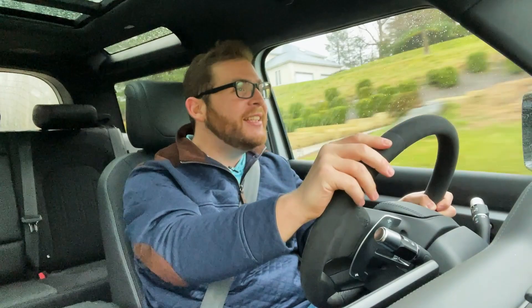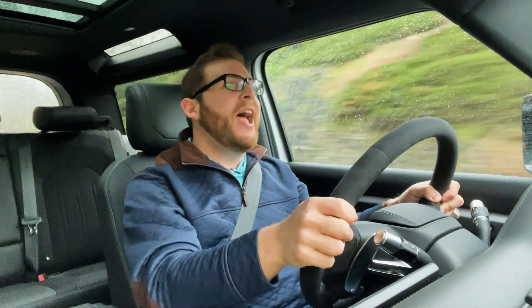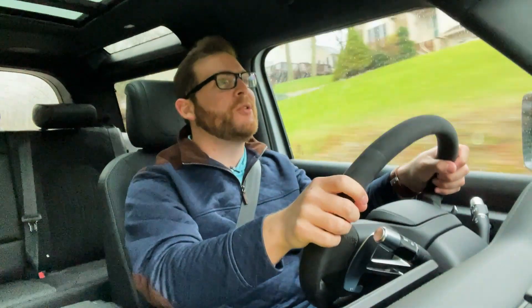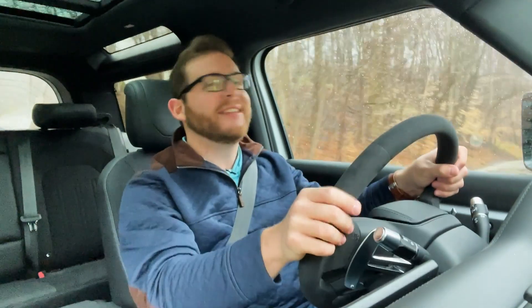If you're kind of a crazy person who loves having the most excess possible, I think the Defender is great with the V8. I hope you enjoyed this video — if you did, it would mean a lot if you left a like, subscribed to our channel, and rang the notification bell to be alerted of our latest videos. See you next time.